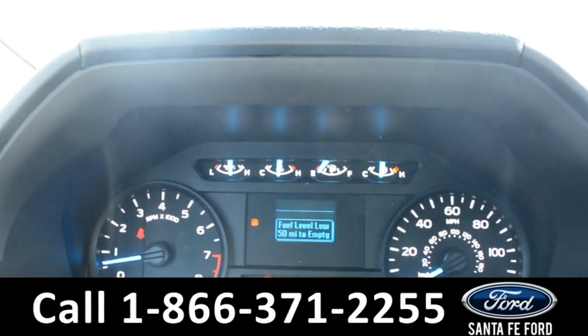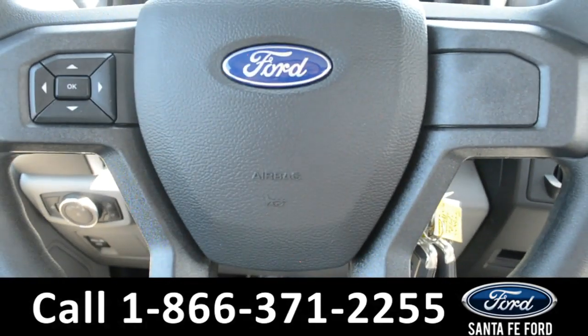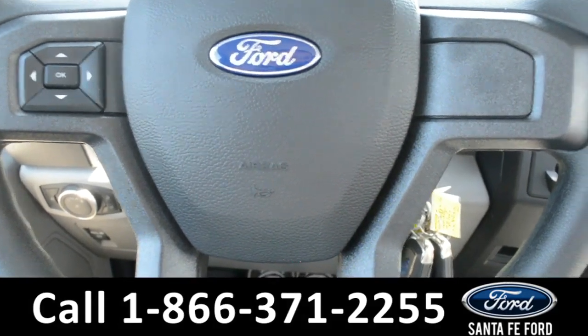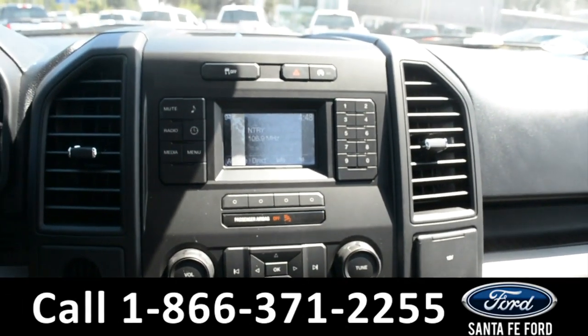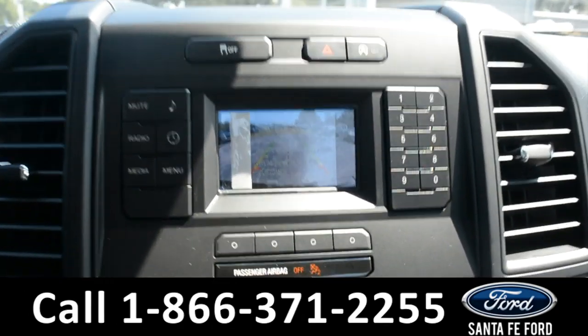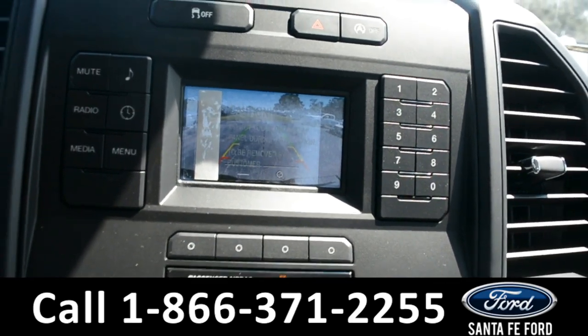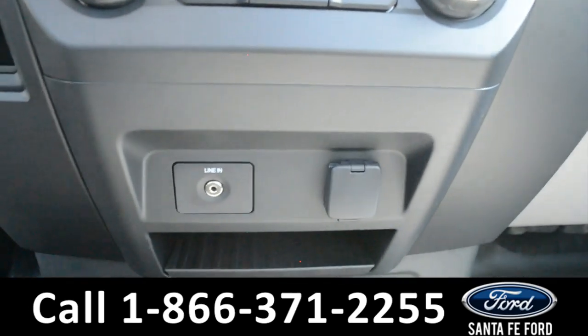Here's a look at the dashboard and the steering wheel. In the LCD media center, there's AM-FM radio. There is a backup camera. Climate controls, auxiliary port with a 12-volt plug-in.